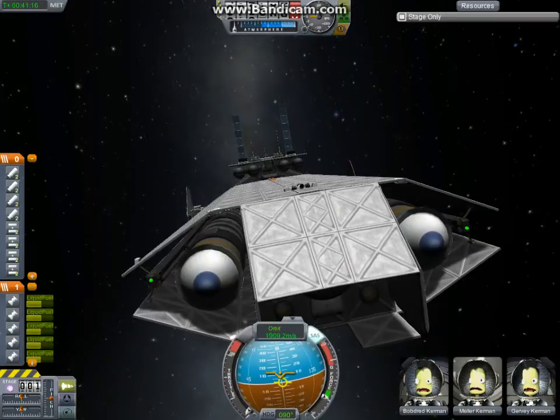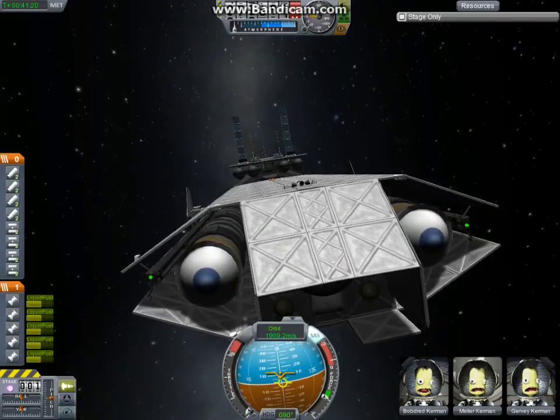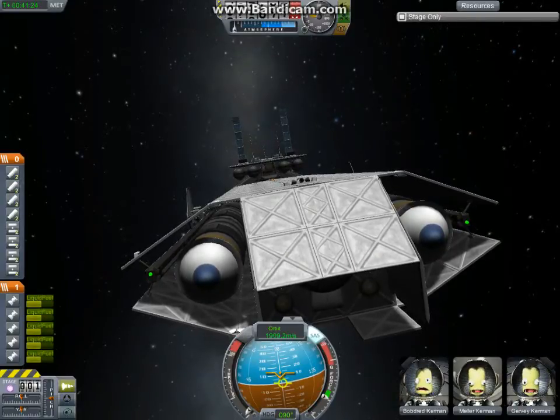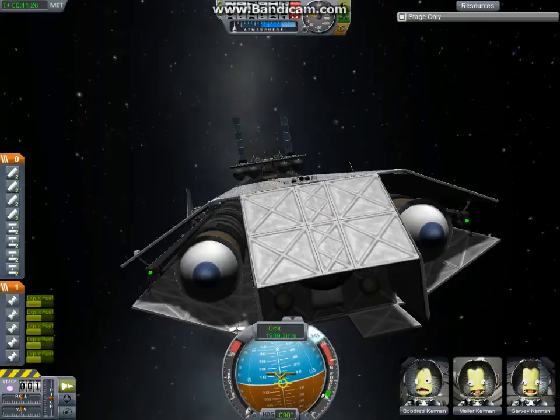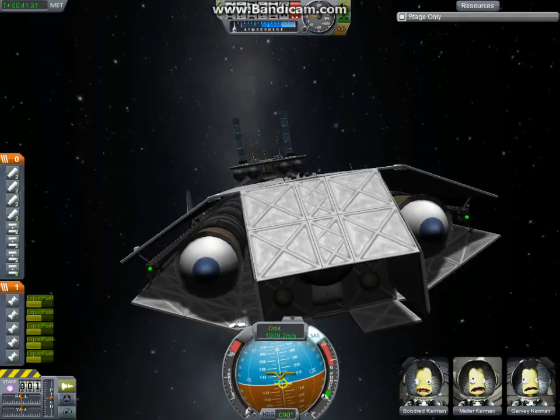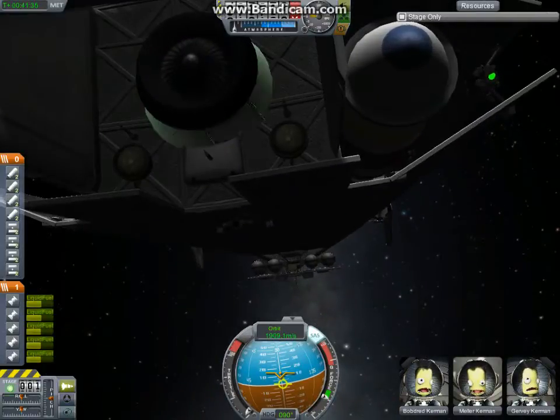Let's try one. Actually, I don't want to try one — I don't want it to explode. But yeah, it's very, very, very cool. I'll grab some stuff.